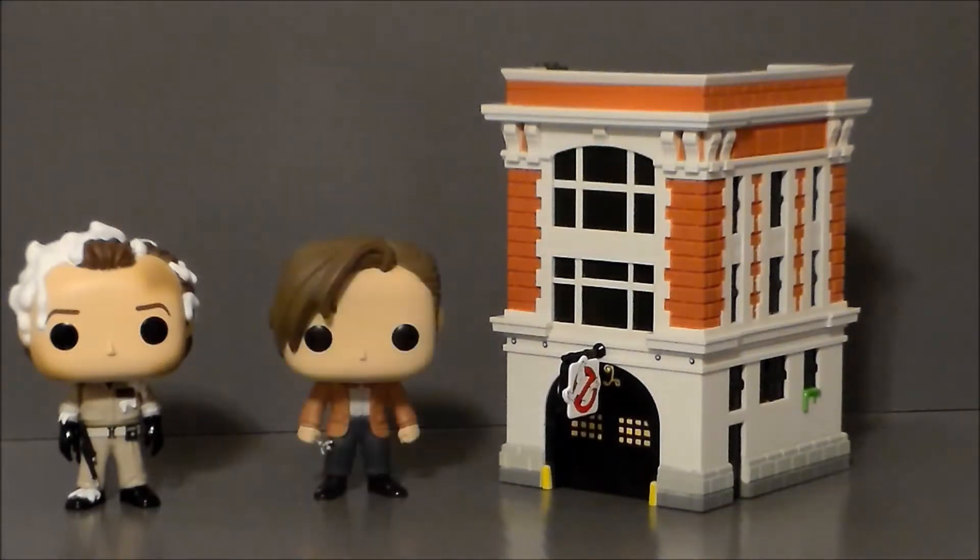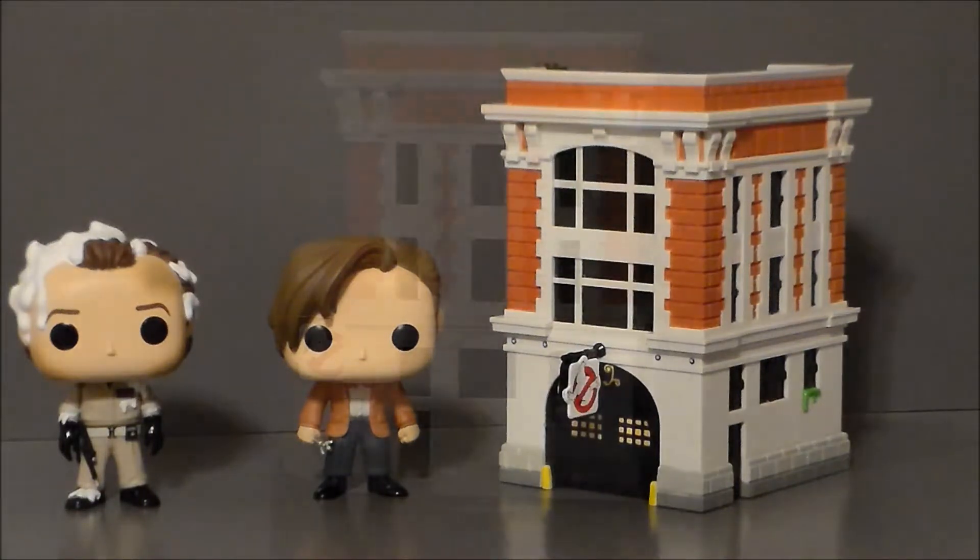For comparison, here we have Venkman in the Firehouse with The Doctor — just a random Pop that I got in a grab bag at the flea market. As you can see, Venkman's a little bit taller than The Doctor, though I don't know if that should be accurate or not.